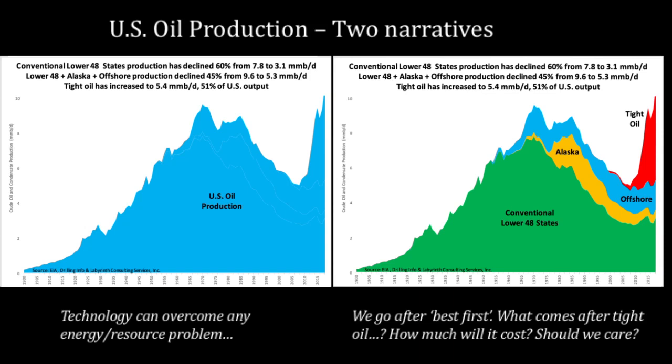The graph on the right is the same graph, just broken down by province and area. It shows that conventional oil peaked in 1971 and has been declining ever since. Then we added the Alaska North Slope, then the Gulf of Mexico. The red portion is tight oil, which is the source rock. The majority of US oil production is now tight oil, which costs quite a bit more than conventional oil.